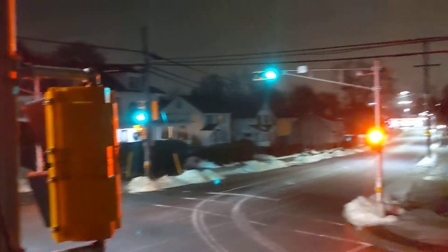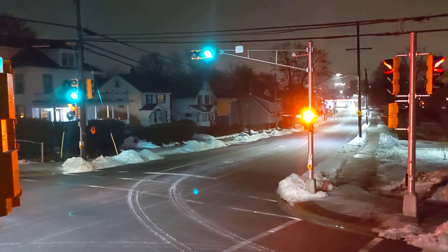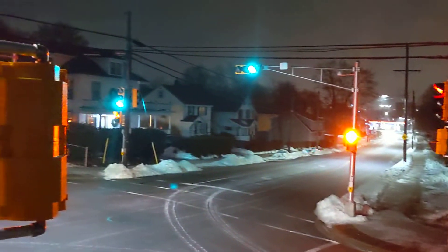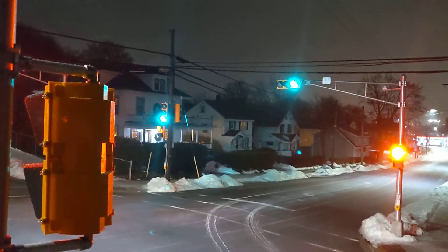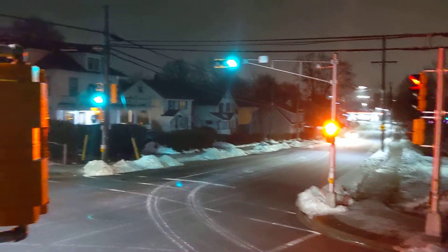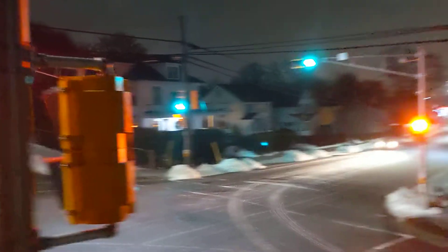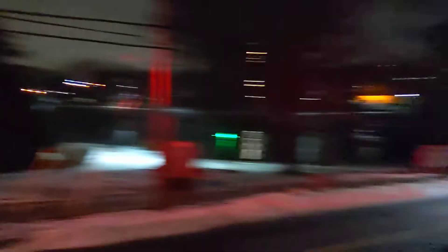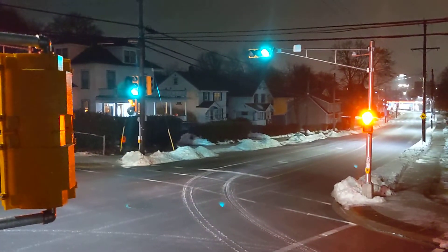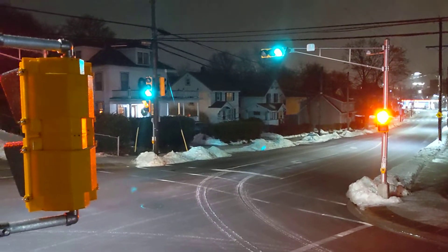Now that it's cycled through, it's going to stay on green unless there is a side street trigger from the Wavetronics. As you can see, it has not gone back into automatic walk. Unless there's a side street detection — actually, look, there's a car coming down the street now. Now that it's reached max time, the light should only change when a car is present or when somebody pushes the button.